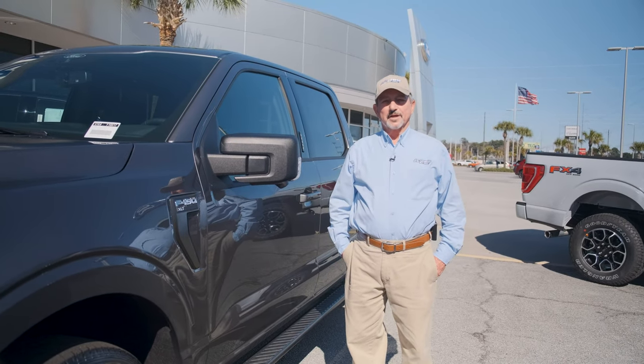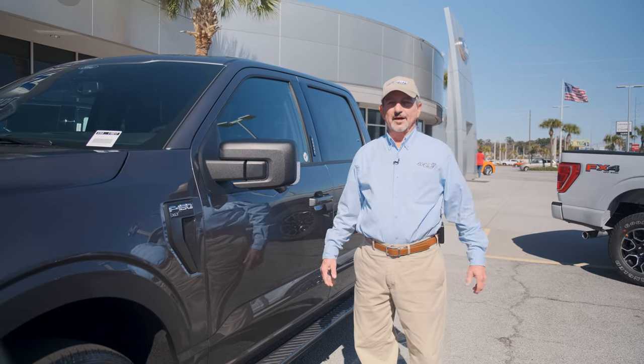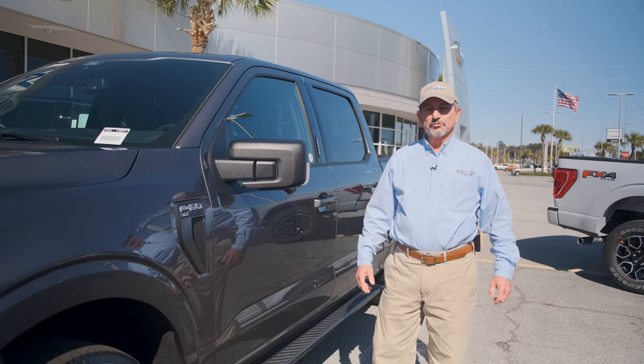Hello, I'm Ed Patterson, Commercial Account Manager here at JC Lewis Ford.